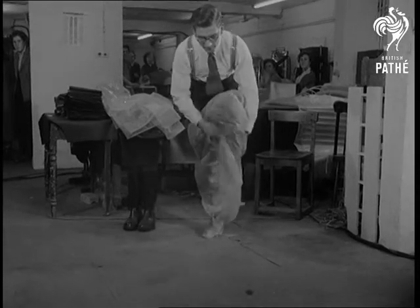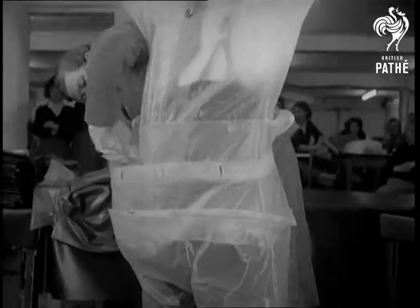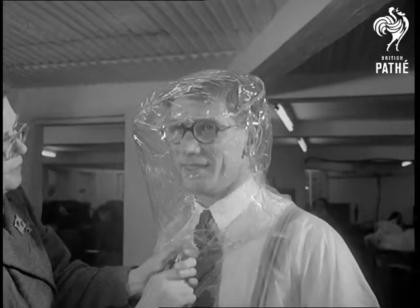Looking rather like a super version of a plastic Macintosh is a new suit designed for workers at Britain's Atomic Plants. Made at Woburn Sands in Buckinghamshire, the suit is made of plastic. Once you're inside and the zip's been fastened, all that remains is to pump in compressed air so that the wearer can breathe easily.